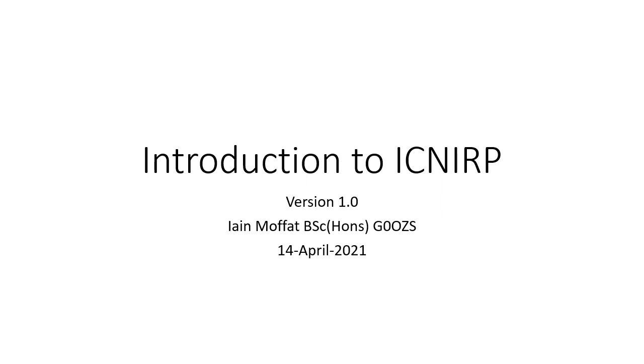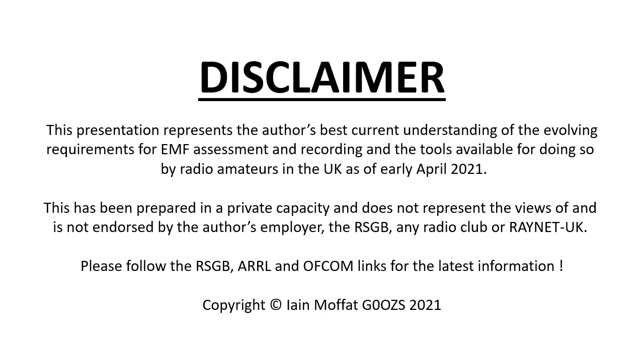This presentation is an introduction to the ICNIRP guidelines as applied to amateur radio in the United Kingdom. This represents my best current understanding of the evolving requirements for EMF assessment and recording and the tools available for doing so by radio amateurs in the UK as of early April 2021. This has been prepared in a private capacity and does not represent the views of my employer, the RSGB, any radio club, or RAYNET UK. Please follow the RSGB, ARRL and Ofcom links in these slides for current information, especially if you're looking at these slides weeks, months or years after they were prepared.